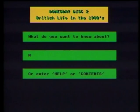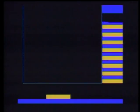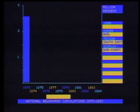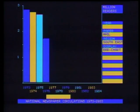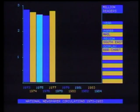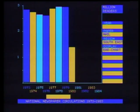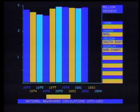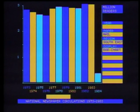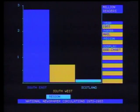Let's key in 'newspapers' and select option eight. It's a data set on newspaper readership presented in tabular form. Here, gradually building up on screen, are the Daily Mail sales figures for the southeast region over the years 1973 through to 1984. Of course, Doomsday is interactive — you can modify the display so that it gives you exactly what you want. So in this case, you could select data for other newspapers or for other regions. Here's the Daily Mail readership in three different regions for one specific year — 1983.